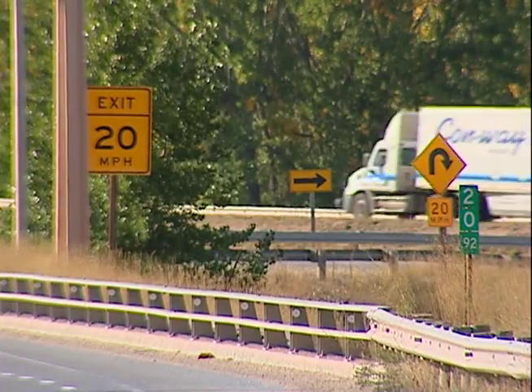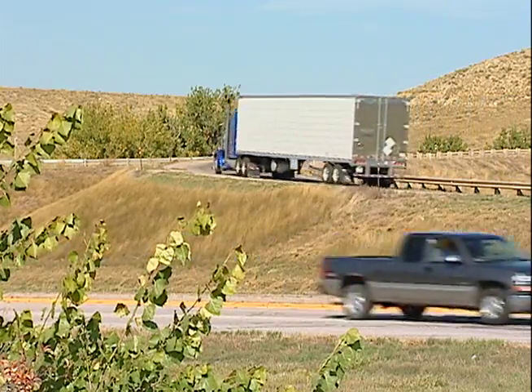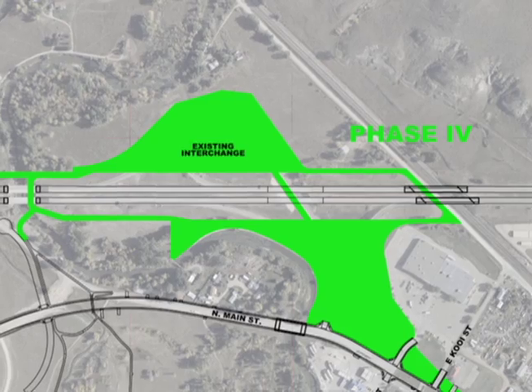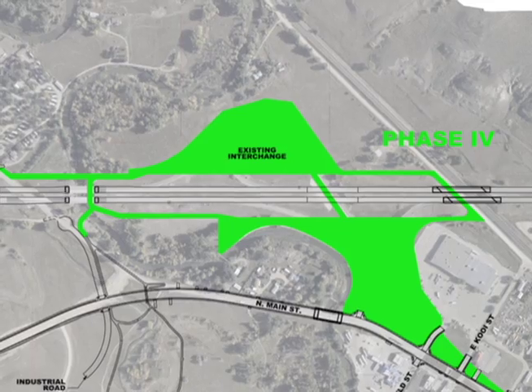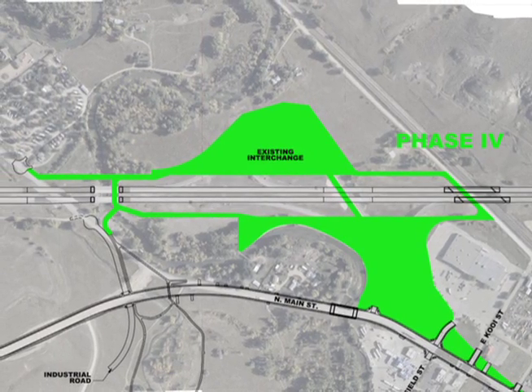In addition to safety and traffic flow benefits, the work will also result in new green space. The footprint of the existing interchange, once the ramps and roadway underneath are removed, will revert to the city as a public park.